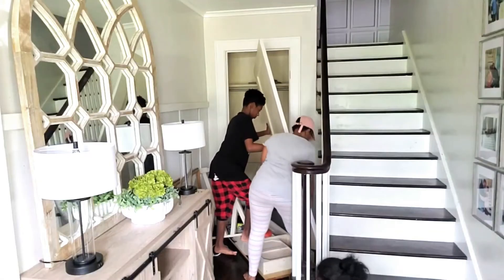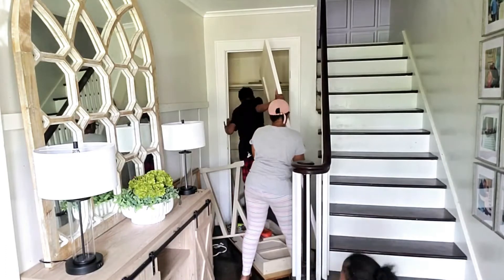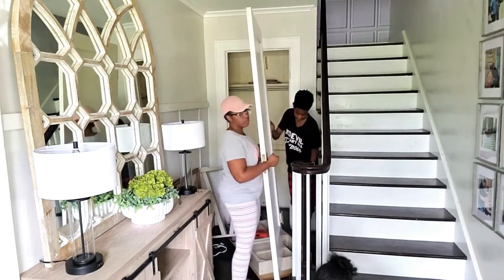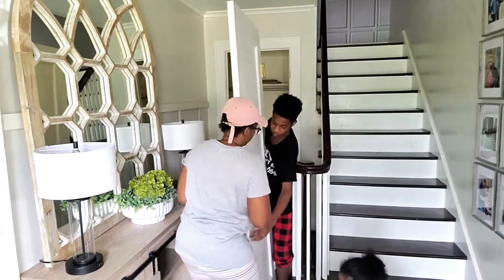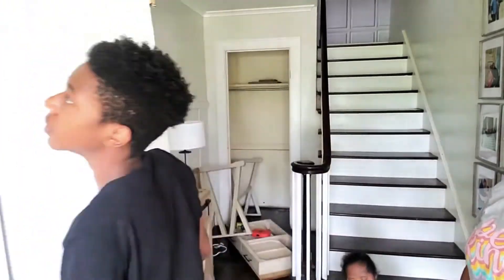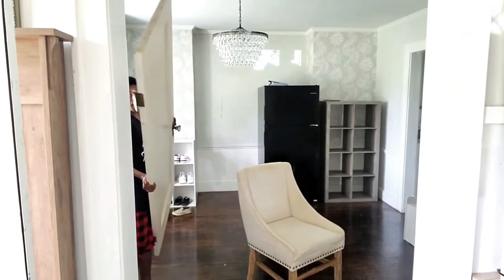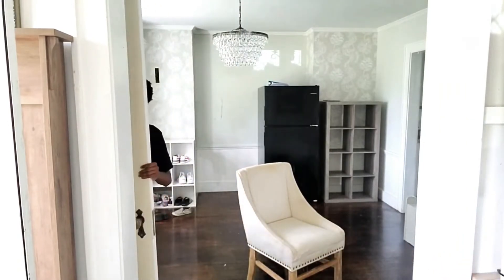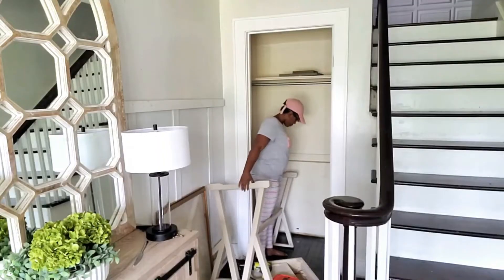I was having such a hard time with this door. I don't know what was going on with the screw, but it just did not want to come out of this door. I was getting so frustrated, so I had to call my son to come downstairs and help me out, which he did. And I'm so glad that he did because I literally was about to break this door and throw it through the window.